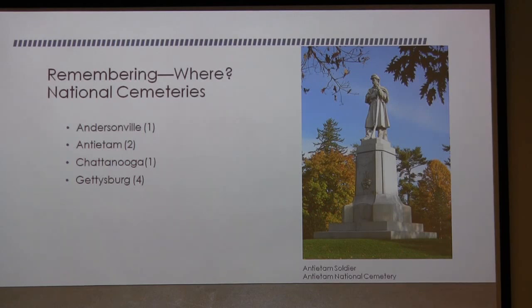Where else do we remember? In national cemeteries — we have one at Andersonville where the prison was, and two at Antietam, including the Private Soldier. The Antietam soldier is a very emotional experience for me. This monument is 44 feet tall — about the size of a four-story building — and the soldier himself is over 20 feet tall. He's standing guard over the little soldiers' graves in a protective stance. This is one of the finest examples of Westerly granite you'll ever see.